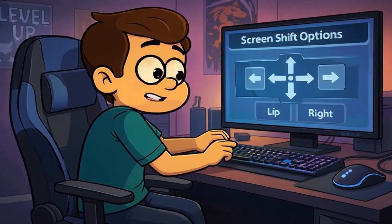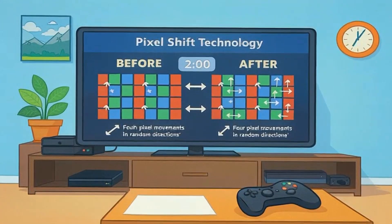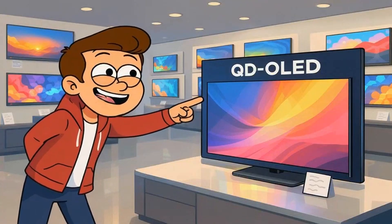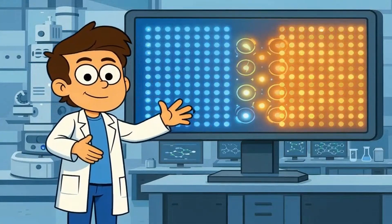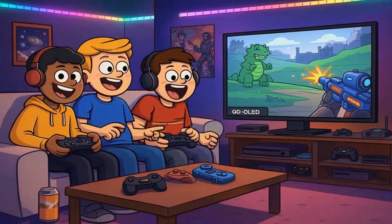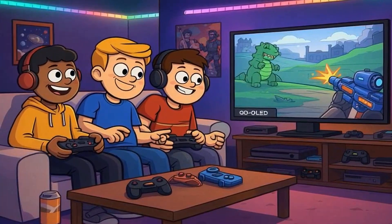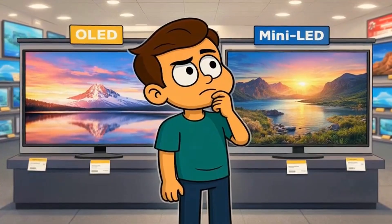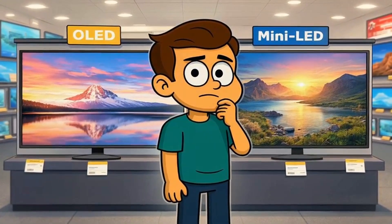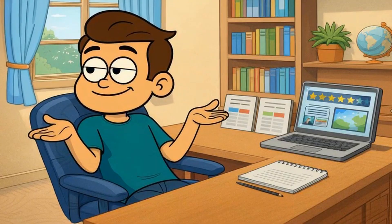Some models even let you manually shift the screen position during long sessions. LG's latest models have a feature that moves everything by four pixels in random directions every two minutes during gameplay. And here's another option: QD-OLED — Quantum Dot OLED — which uses slightly different materials that resist burn-in better than traditional OLED. Samsung's QD-OLED TVs are specifically marketed to gamers because of this enhanced longevity. And if you're truly paranoid, many mini-LED TVs offer nearly OLED-level picture quality with zero burn-in risk because they still use a backlight, though you sacrifice some contrast in black levels.